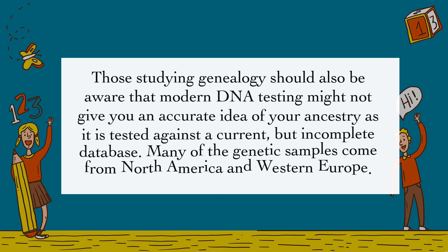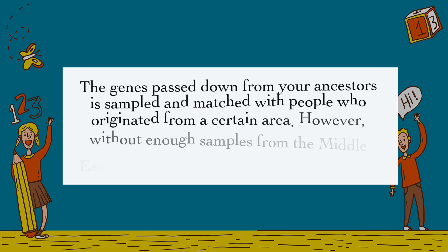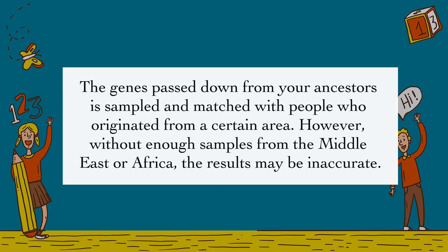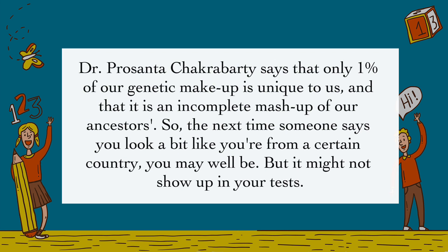Those studying genealogy should also be aware that modern DNA testing might not give you an accurate idea of your ancestry, as it is tested against a current but incomplete database. Many of the genetic samples come from North America and Western Europe. The genes passed down from your ancestors are sampled and matched with people who originated from a certain area. However, without enough samples from the Middle East or Africa, the results may be inaccurate. Dr. Prosanta Chakraborty says that only 1% of our genetic makeup is unique to us, and that it is an incomplete mashup of our ancestors.